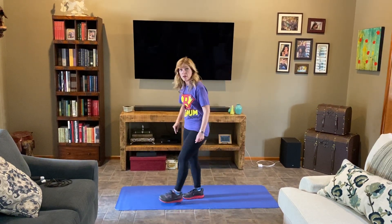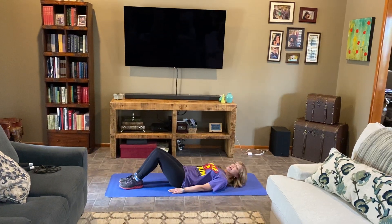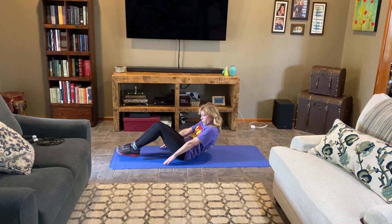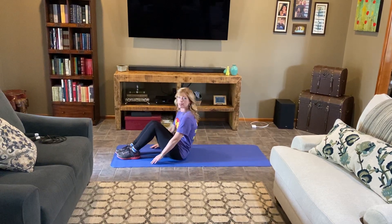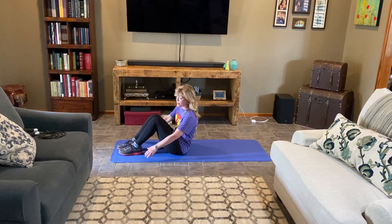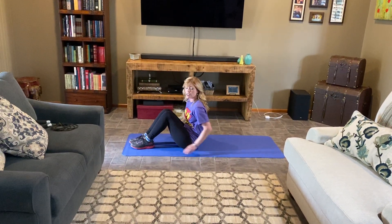Everybody remembers sit-ups! If you have a mat or even just a rug in your living room, you can sit down, put your hands down on each side of you, and try to do at least 10 sit-ups, or as many as you can. If you slide your hands just five or six inches, you can count that as a sit-up. If you have somebody to help you, they can hold your feet like we do at school.